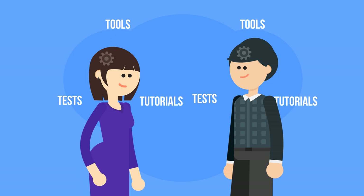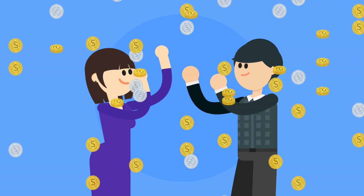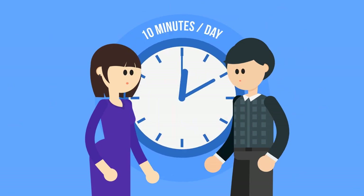Together, these three features help you develop a strategic mindset and get the results you need fast. And what's best, all it takes is 10 minutes a day.